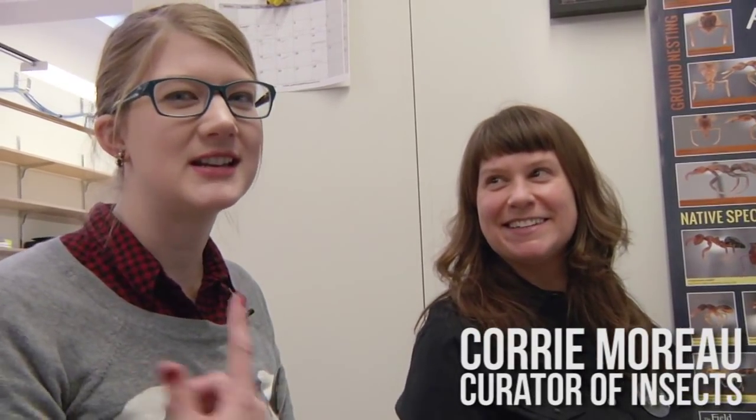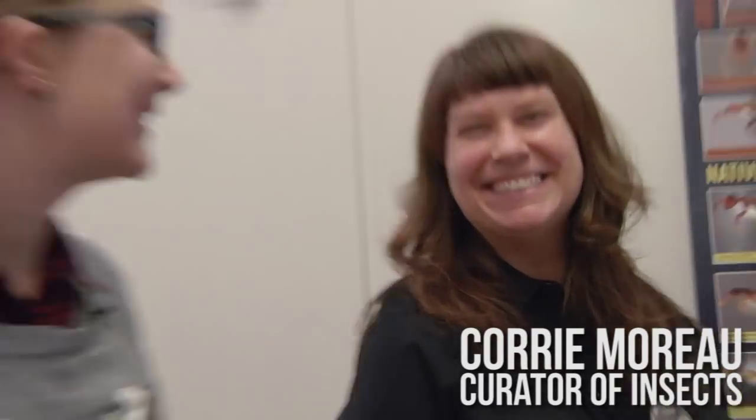We're here with Cory Merle, who is the curator of insects here at the Field Museum. Today we're going to talk about ants — and ant sex for Valentine's Day, because there's nothing more romantic than ant sex.